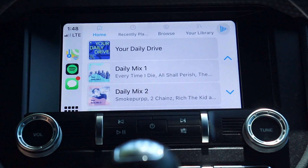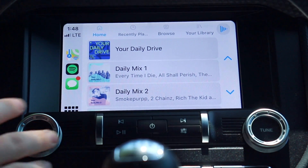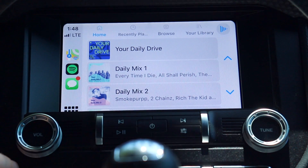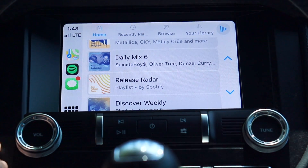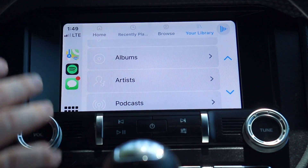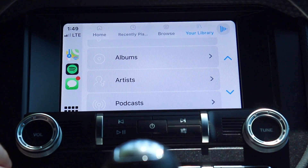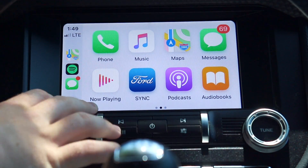The Now Playing button looks a little different and takes you directly to Spotify or Apple Music. The Spotify app is hugely upgraded — you have your home, playlists, recently played, browse by genre, and your full library with playlists, songs, albums, and artists. It's much closer to what you'd see on your iPhone. I can do everything in here now without touching my phone, which is exactly what CarPlay is supposed to do.